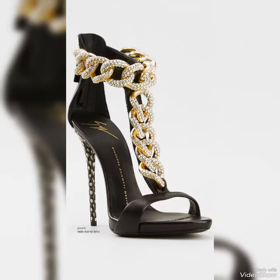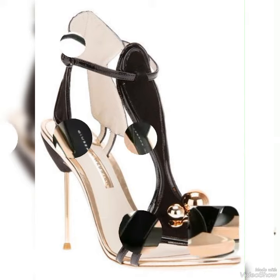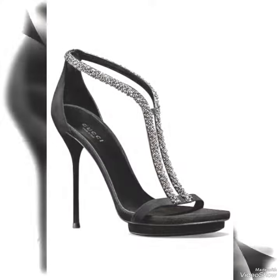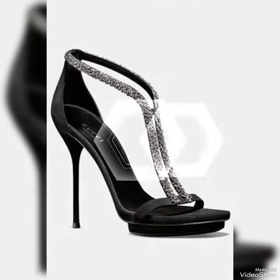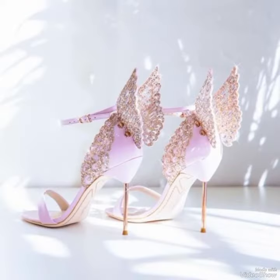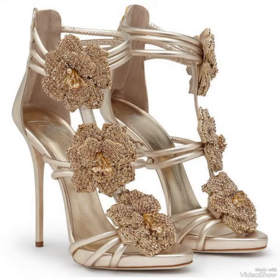The straps wrap delicately around your feet, providing a secure fit while showcasing your beautiful pedicure. Choose from a variety of colors and styles, from classic black to bold and colorful prints. Whether you are dressing up for a night out or adding a touch of elegance to your everyday attire, our high heel sandals are sure to make a statement.